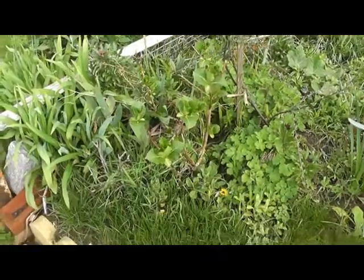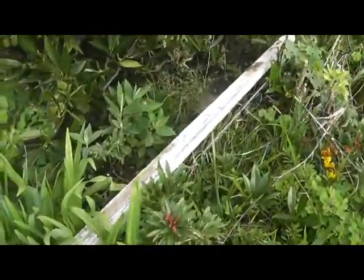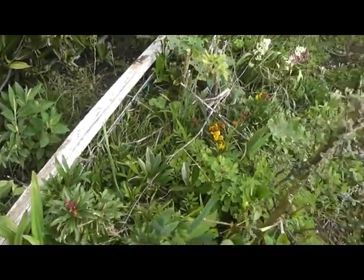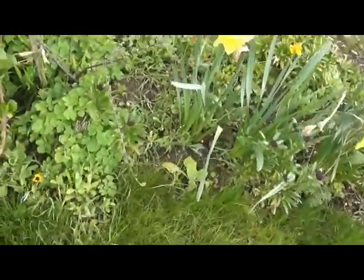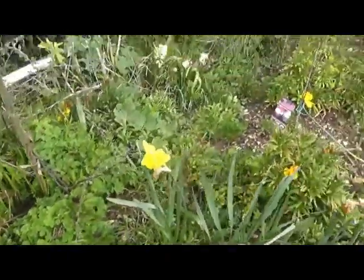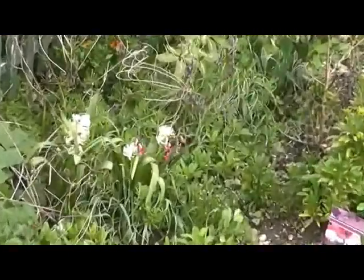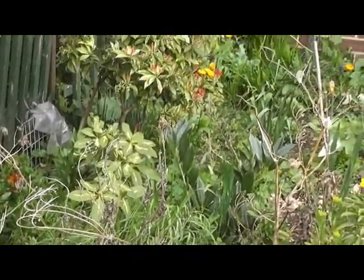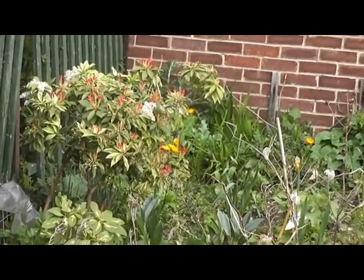Over here we have the hydrangea, the new one. Over here we have the buddleia that I planted just down here. More wallflowers, I've got agapanthus coming on nicely. Hyacinth doing well. Can't remember the name of that shrub there — ice something.